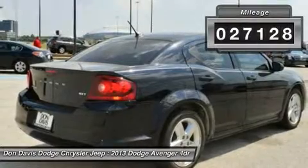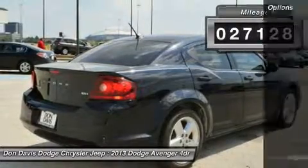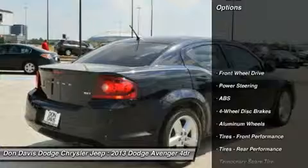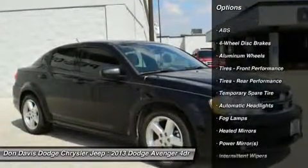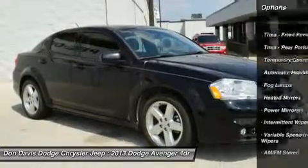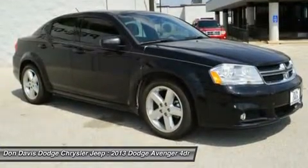This vehicle has less than 30,000 miles. Here are some of this vehicle's great options: traction control, steering wheel audio controls, anti-lock braking system, stability control, and air conditioning.